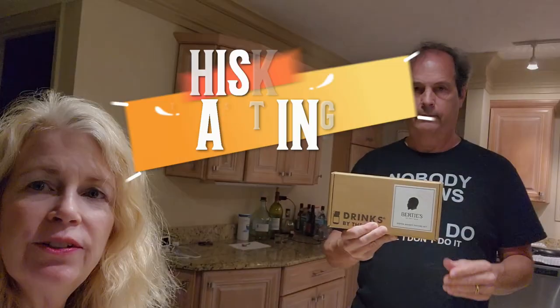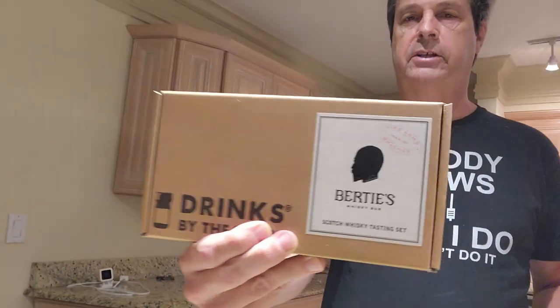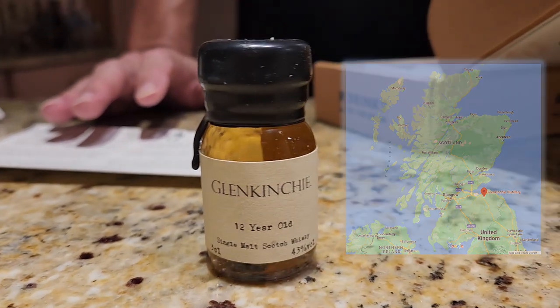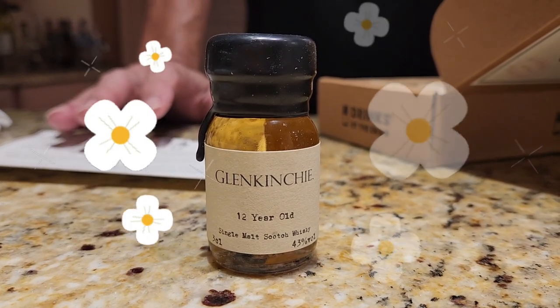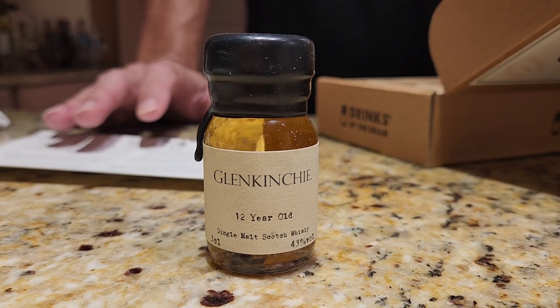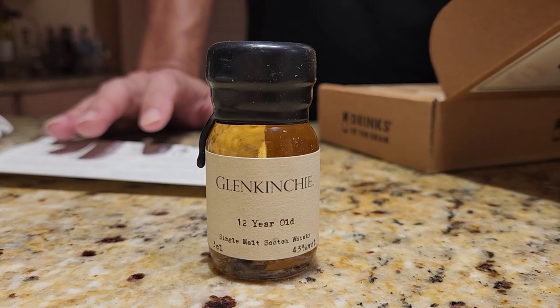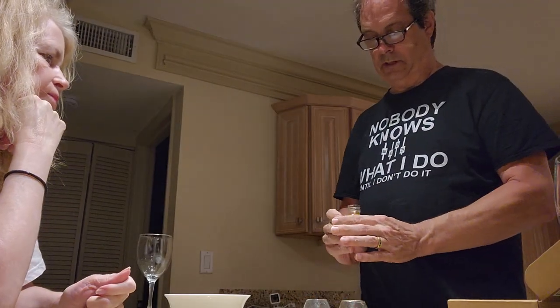We are getting ready to do a whiskey tasting — scotch whiskey. Glenkinchie distillery is located southeast of Edinburgh and is surrounded by a landscaped garden. The evocative aromas of flowers are mirrored in their whiskey. Their 12-year-old is a light and delicate whiskey due to distillation in some of Scotland's largest stills — the perfect overture for our tasting. We're going to do this first.